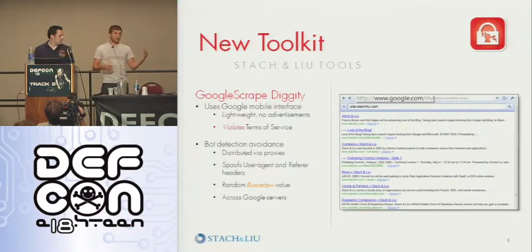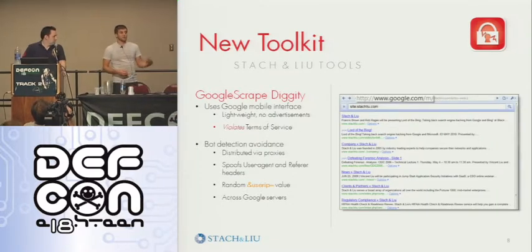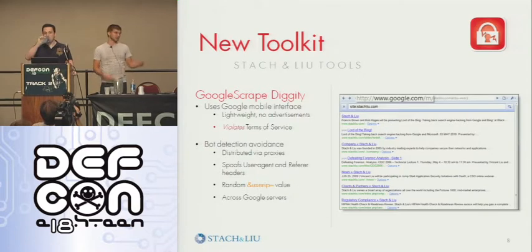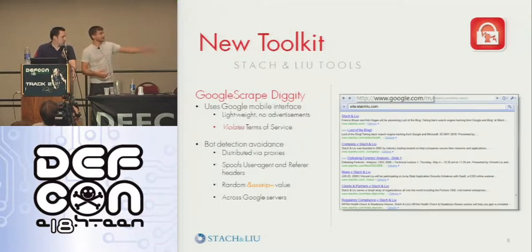We are also releasing a script that everyone kind of knew was theoretically possible but wasn't available — it utilizes a list of open proxies that are known to work to just pull results from Google. This will indefinitely dump millions of URLs for whatever type of information you're trying to scrape. So either have an army of people ready to analyze it or be ready to write your own tools to analyze it, because it's going to give you massive amounts of information.